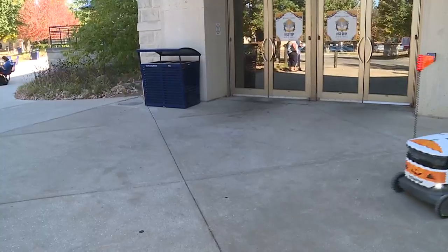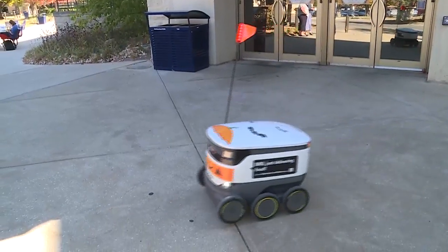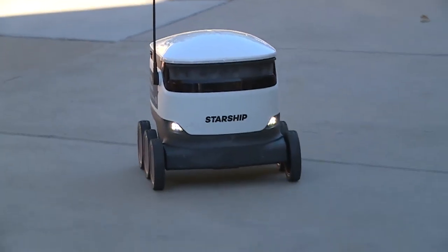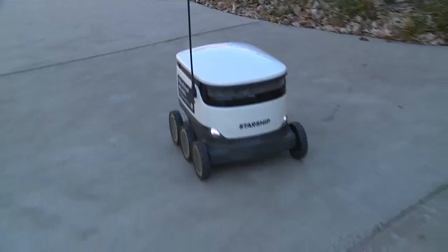We're just looking for more options for students to be able to dine on campus. Right now, all the students that go down to law school or live in the village have to walk clear across campus. We just wanted to make it more convenient for those spread out across campus to be able to dine on campus.